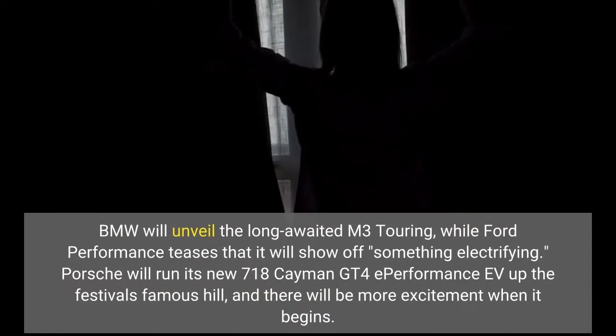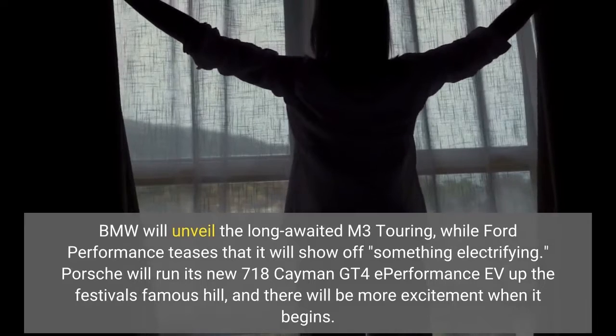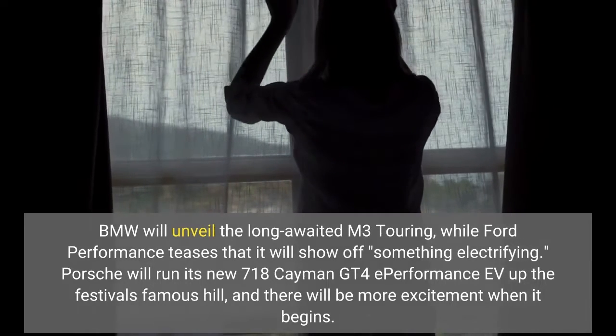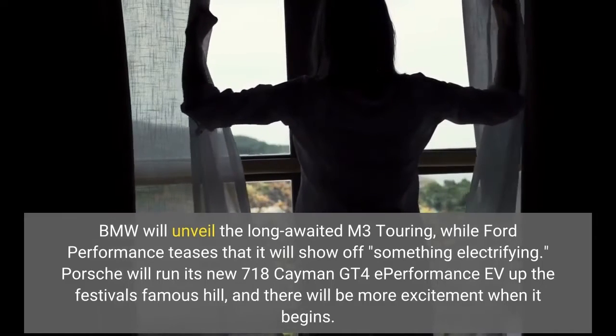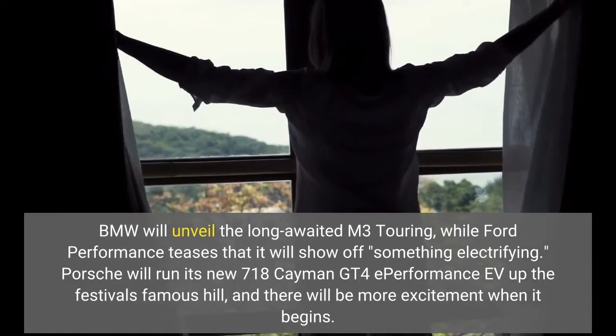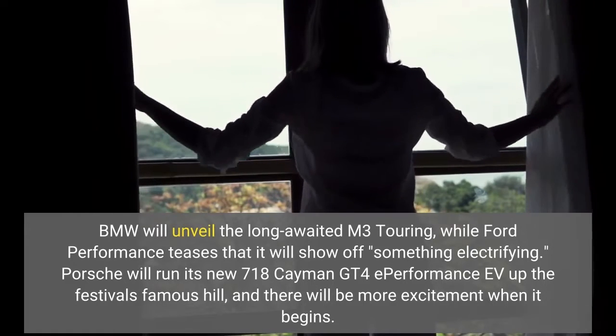BMW will unveil the long-awaited M3 Touring, while Ford Performance teases that it will show off something electrifying. Porsche will run its new 718 Cayman GT4 e-Performance EV up the festival's famous hill.